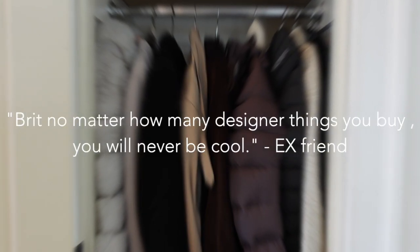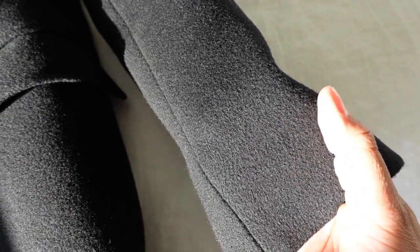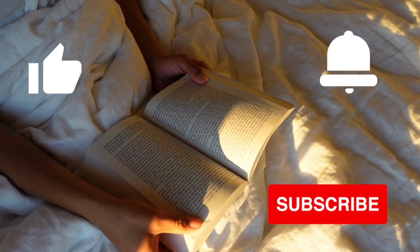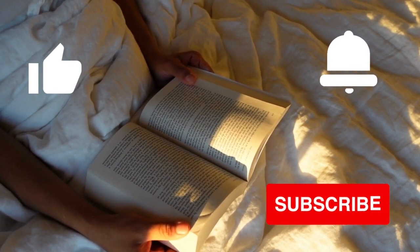Just recently, while reflecting on my year-long designer decluttering journey, I remembered that a former friend once told me: 'Brit, no matter how many designer things you buy, you will never be cool.' And you know what? She was right. That statement, along with a few others, ended our friendship — but I can appreciate the sentiment now. I had a lot of designer things, a fancy car, so much more than I ever imagined I would have. At the end of the day, all of these things don't really matter. They don't define you. But give your items good care while you have them — things equal money, and money equals time.